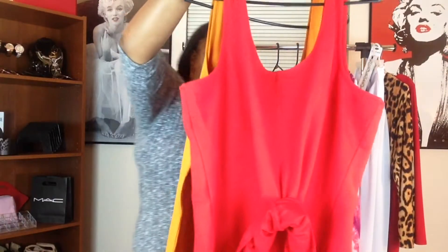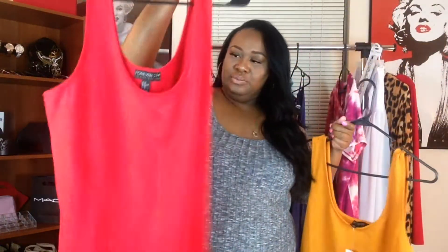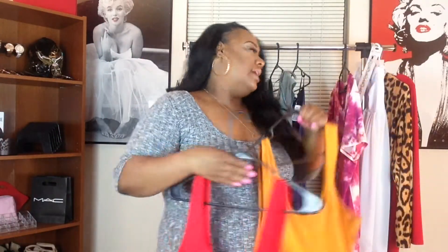These two dresses here — this one is in the color mustard but it's a little more orange, and then I got this one in the color red. I already wore this one before, so the tag is taken off of that one.